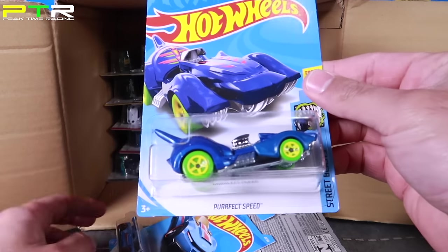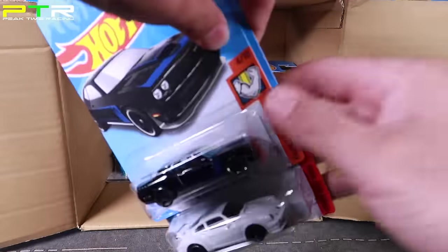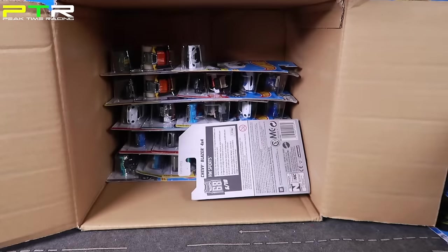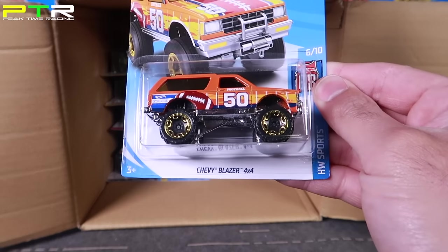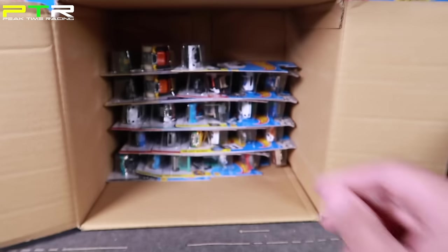We've got the Perfect Speed, the Track Ripper, the Dodge Challenger SRT Hellcat, and another Porsche 934 Turbo RSR. Then this one's really cool — Chevy Blazer 4x4 with a little football thing on there, pretty cool. We've got the Corvette C7R, an Aeropod, and the 70 Camaro — another double.